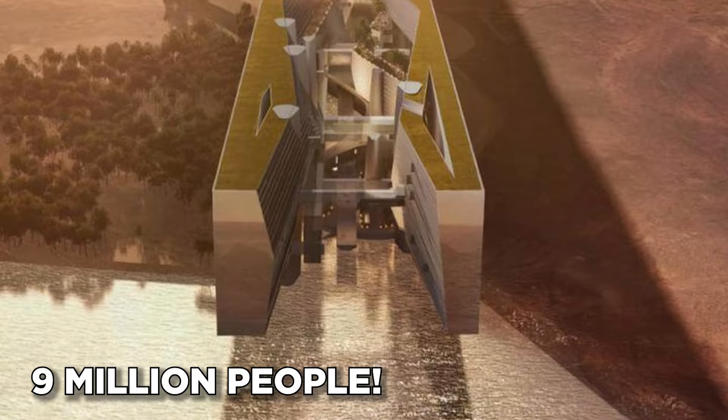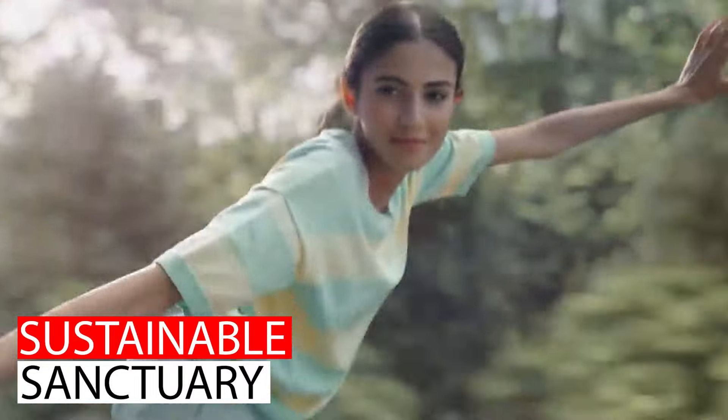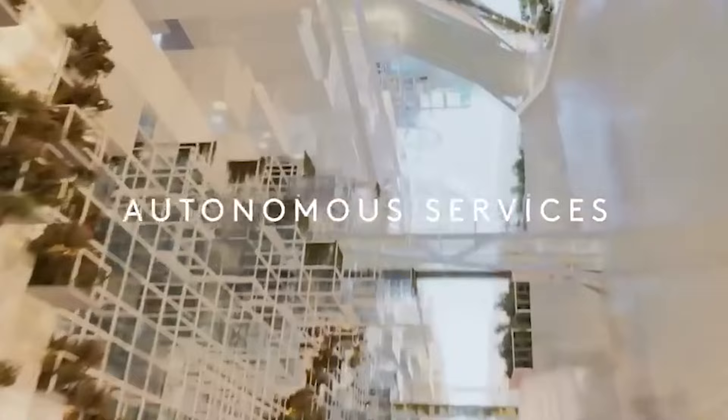This city aims to be big, with a target population of a whopping 9 million people — imagine the hustle and bustle of a major city concentrated in a narrow vertical corridor. The entire city will be powered by 100% renewable energy, a beacon of sustainability in the heart of the desert. High-speed transportation will whisk residents from one end of the city to the other in just 20 minutes, and walkable green spaces are integrated throughout.